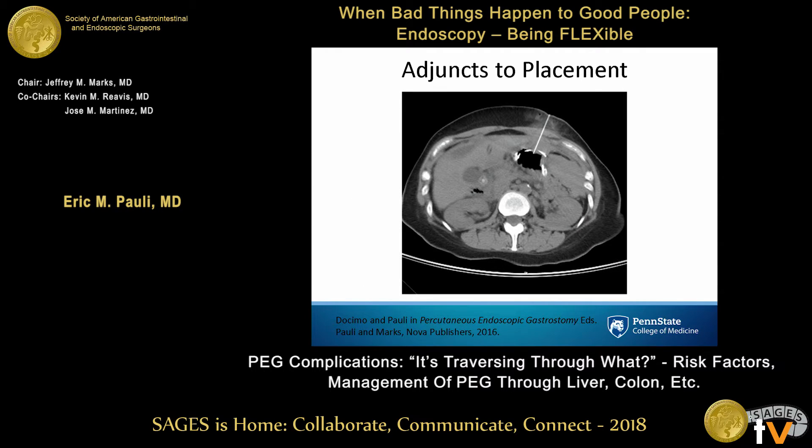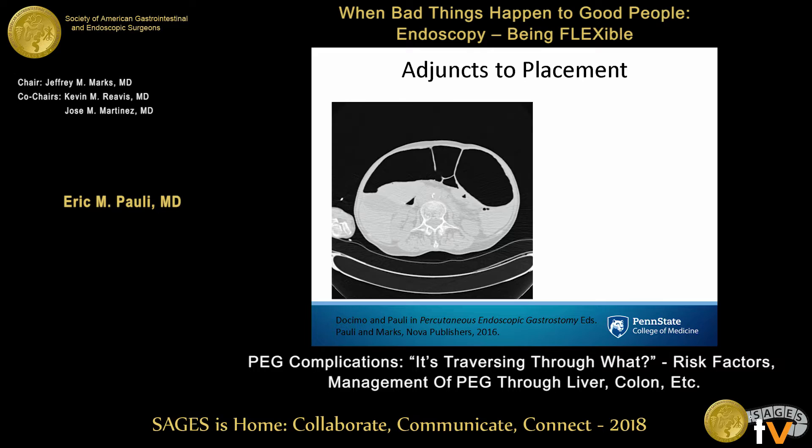Here's a patient where I could not find a safe track. The patient has cancer and the omentum overlying it was fixed. So I asked my radiologists to get a needle track down through the omentum, leaving a wire in the stomach, and then I can rendezvous with that wire and perform a gastrostomy over the wire. Cross-sectional imaging can certainly be used.